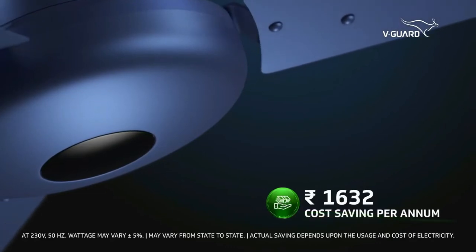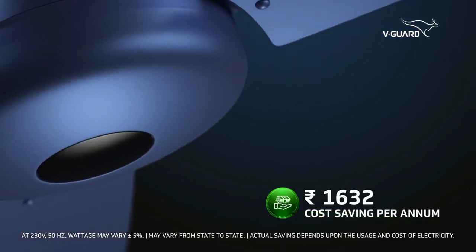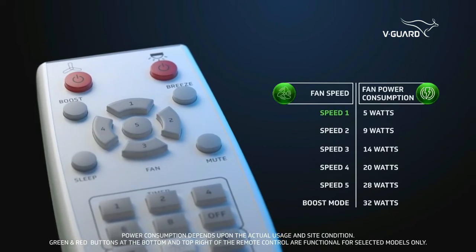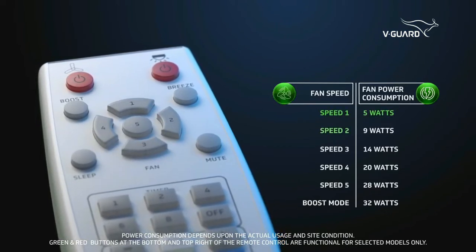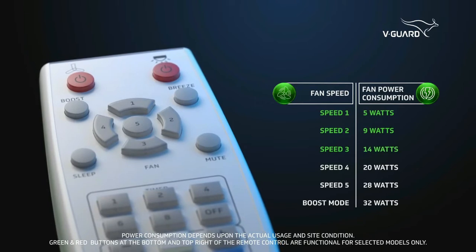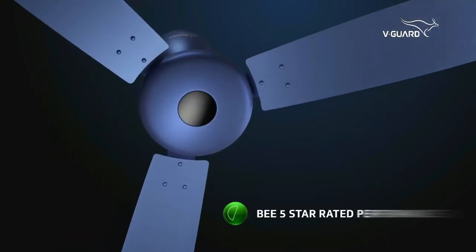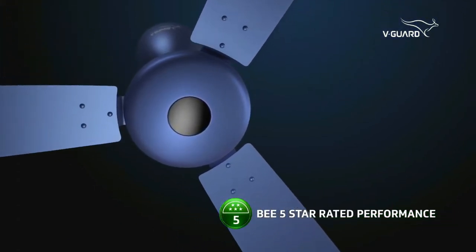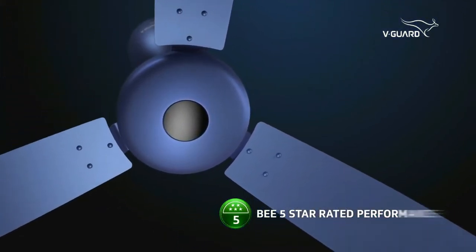This results in cost savings of up to 57%. At speed 1, the energy consumed is just 5 watts, which is as low as the energy consumed by an LED bulb. Equipped with a BEE 5-star rating, this fan is the perfect bet for energy conservation and money-saving.